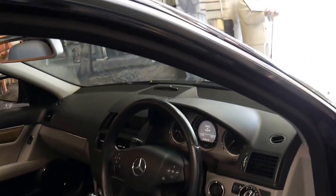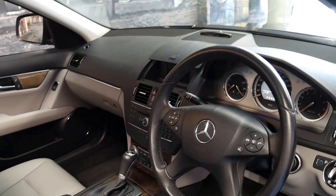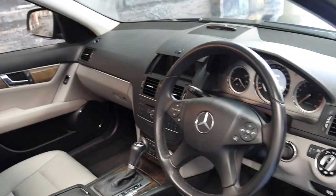It's got grey leather seats, yet the steering wheel and the top of the dash is actually black, which I think is a great idea because it's very easy to keep clean.